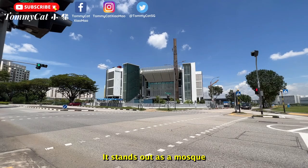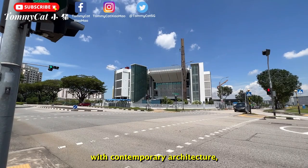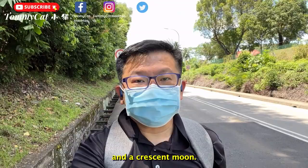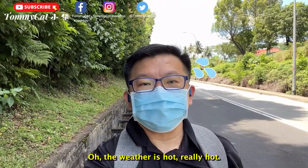I'm starting my trail hike from the Asaffa Mosque. It stands out as a mosque that integrates Islamic symbols with contemporary architecture, as it has a 33-meter high steel tower bearing a star and a crescent moon. I'm heading out to my next destination — the weather is hot, really hot!